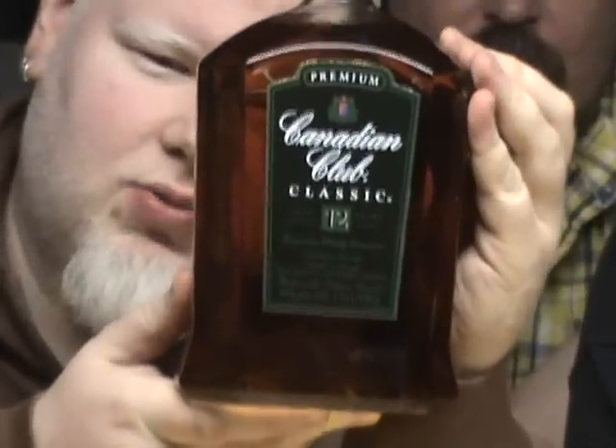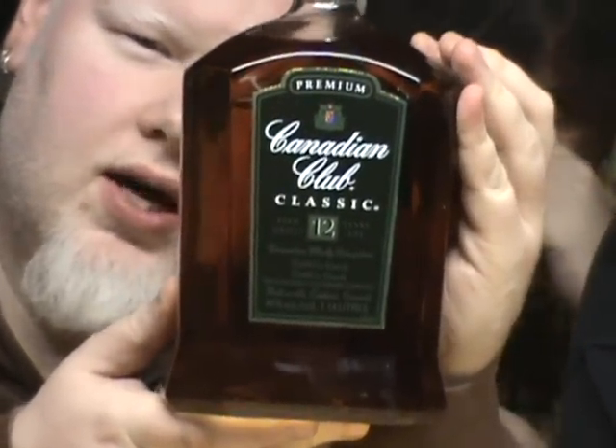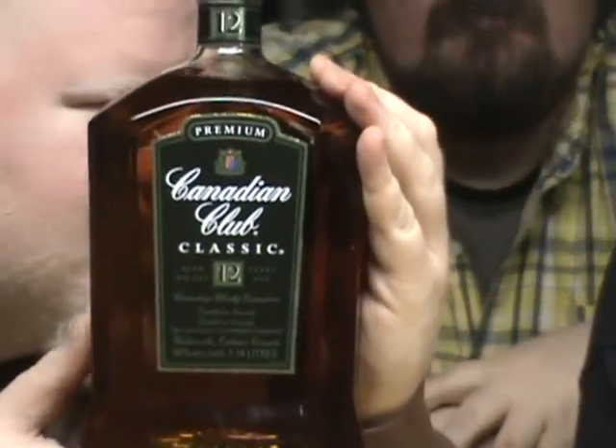We have this bottle of rye that was sent to us by Sage, so thank you very much Sage. This is Canadian Club Classic 12 Year — the new Canadian Club stuff. They have the 10 year, they have another one, a whole bunch of different bottles now. This is the 12 year, the classic.